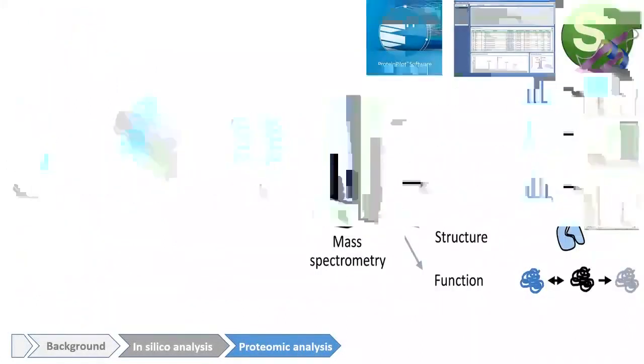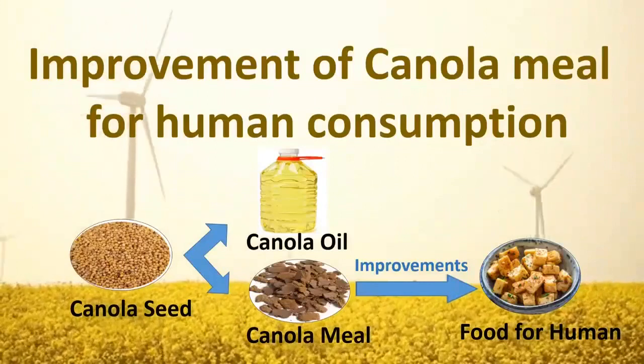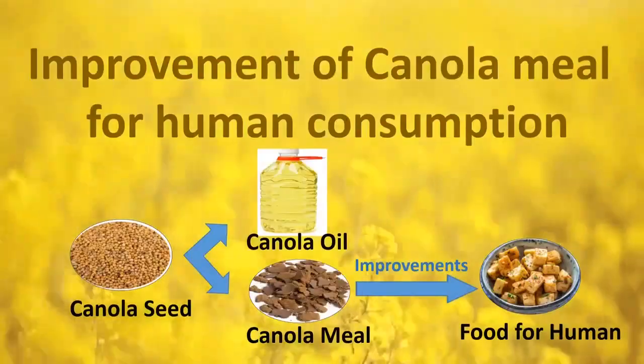Mass spectrometry would be used to understand how the proteins are genetically regulated in Brassica rapa. The outcomes would allow us to manipulate and develop canola meal suitable for human consumption.